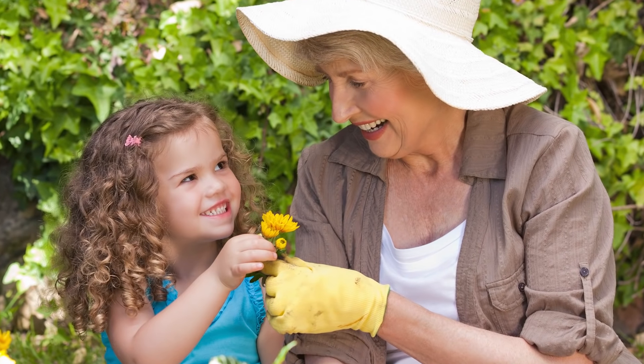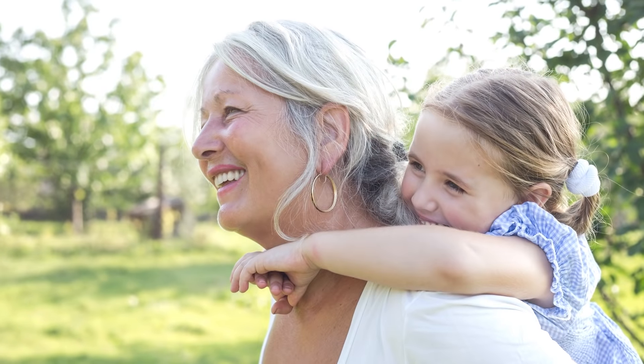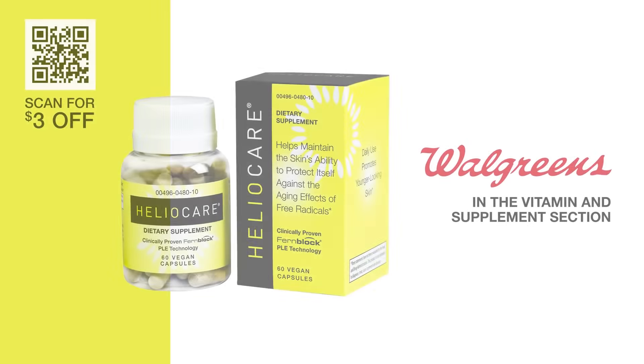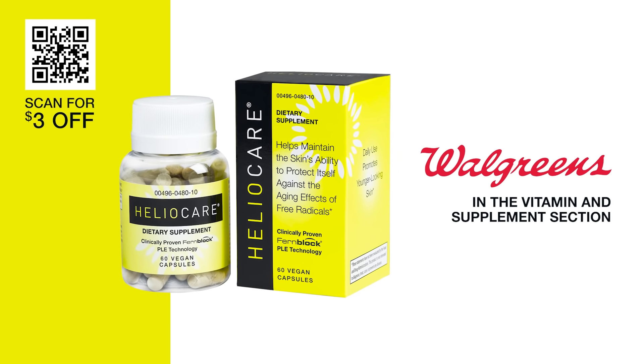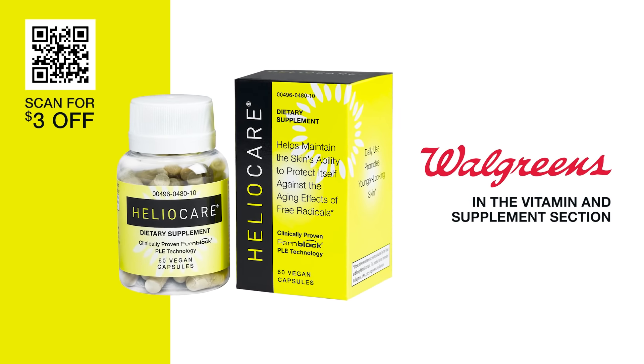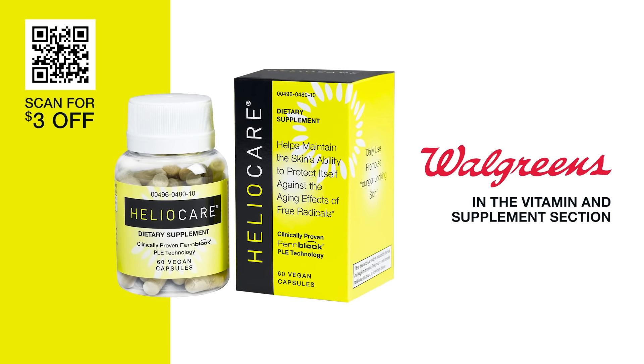Aging is a natural part of life, but witnessing the effects of aging on your skin can still be an emotional experience. Empower yourself as you get older by experiencing the effects of aging on your own terms. Take care of the health of your skin over time and the results will reveal its true beauty. You can find HelioCare at many dermatology offices, but it's now also available at Walgreens in the vitamin and supplement section, making HelioCare one of the most convenient ways to embrace healthy, resilient skin.